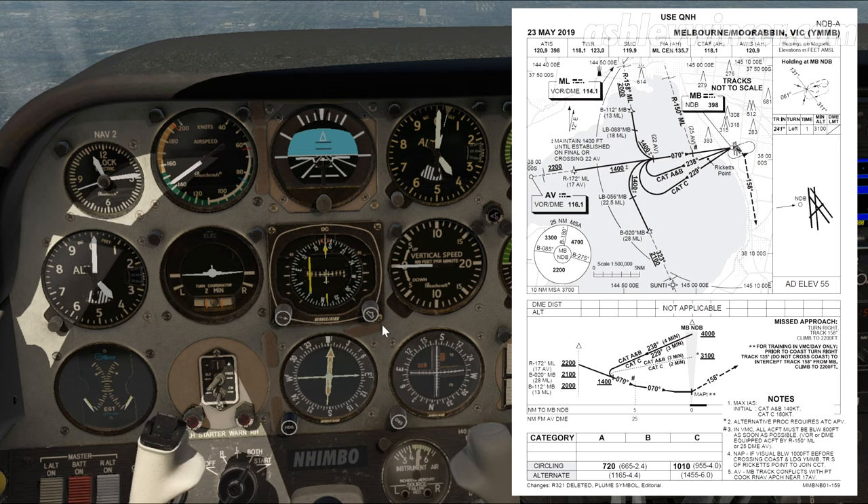Tracking inbound — the outbound, sorry — there's a one-minute holding pattern tracking 238. So that's 238, about there. We're about here tracking inbound to the Nav Aid. We'll do the left-hand hold and track inbound, then go outbound 238 for one minute. Inbound tracking 070. Once we're overhead the Nav Aid and tracking outbound, we can descend as low as 1,400 feet until we are established inbound, then descend to 720 feet which is our MDA. Missed approach starts overhead the Nav Aid tracking 158 — a sharp right turn, climbing back to 2,200 feet. However, we're not going to do a missed approach; it's just for demonstration.